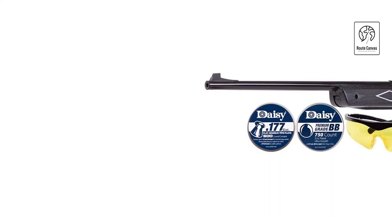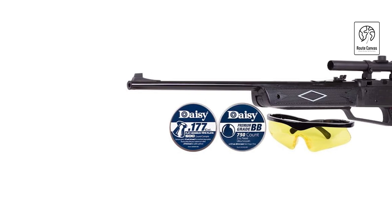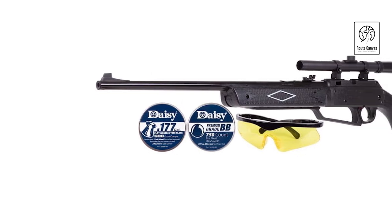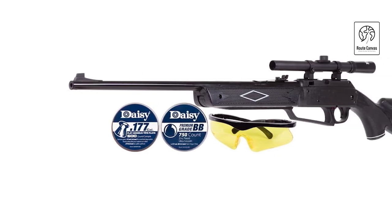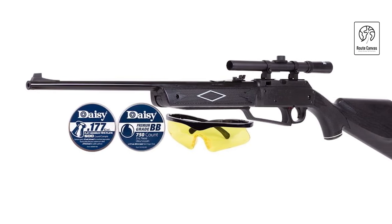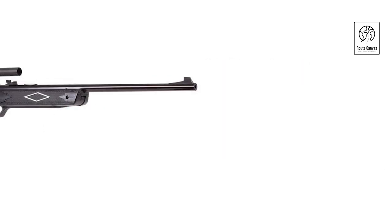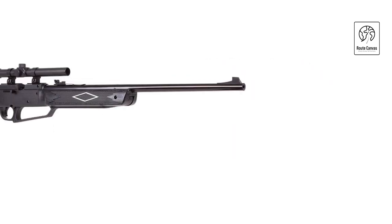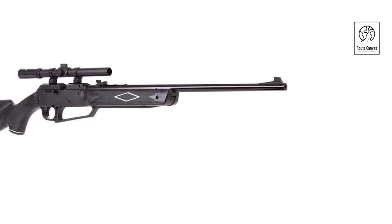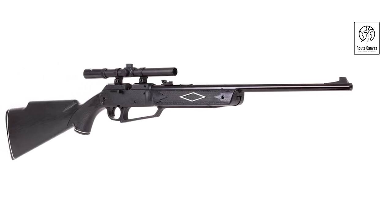Daisy 880 Powerline Air Rifle Kit. The Daisy 5880 Shadow Kit Air Rifle offers versatility and performance for shooters of all levels. Capable of shooting both .177 caliber BBs and pellets at speeds up to 750 feet per second, it ensures accuracy and power for various shooting activities. This comprehensive bundle includes a 4x15 airgun scope for precise targeting, shooting glasses for safety, and a supply of BBs and pellets to get you started right away.